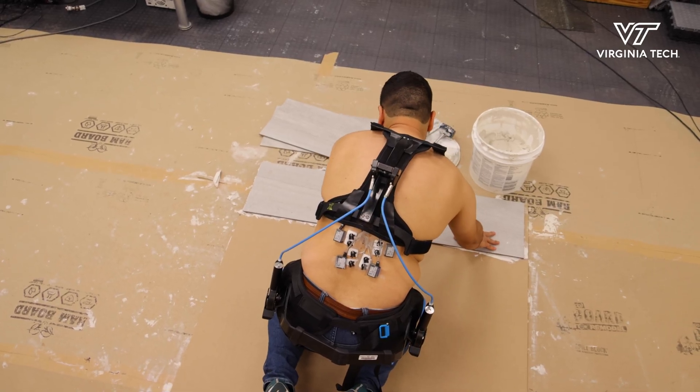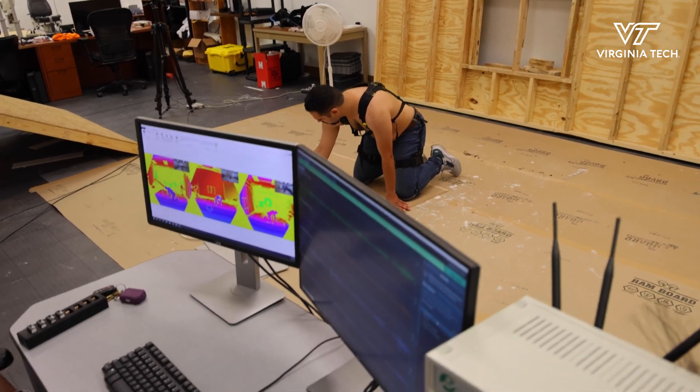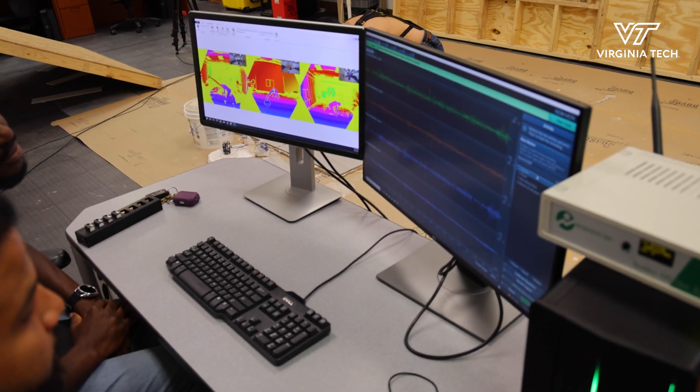Our testing has three main phases. The first phase was to talk to experts. We did a national survey with almost 200 people to get their inputs — what do they think, what do they like, what do they dislike, what are their needs? The second phase was to start testing in the lab, simulating some construction tasks for which an exoskeleton might be particularly useful.